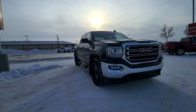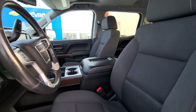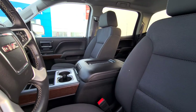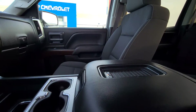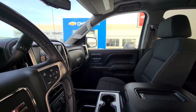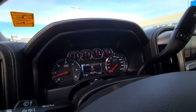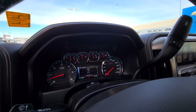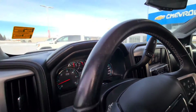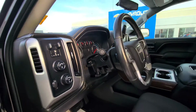I'll show you the inside here. This truck is nicely spec'd out. It has cloth heated seats. It does have the wireless charging pad in the center there, so you can charge your phone on the road. It has 167,174 kilometers, and you do have your trailer brake controller right here, which is nice and comes in handy.